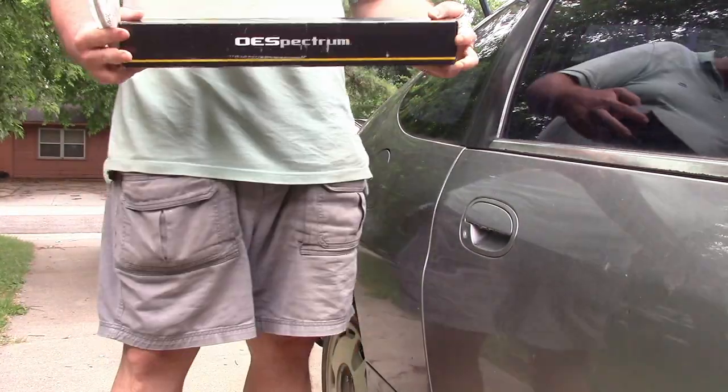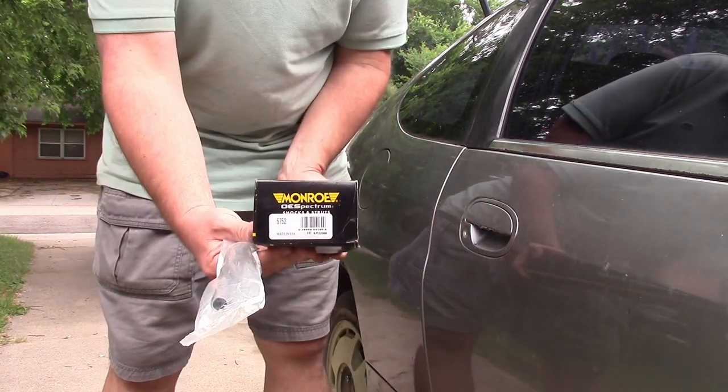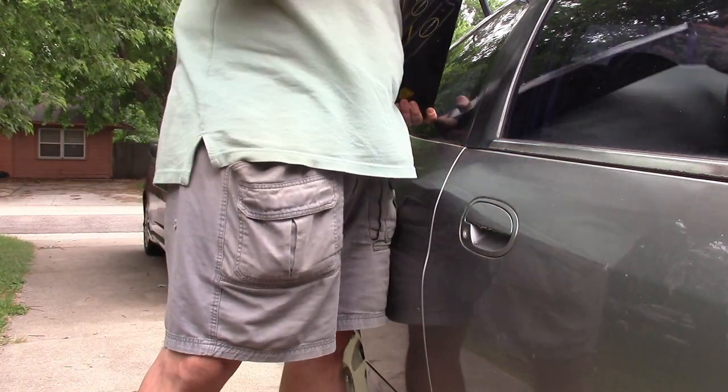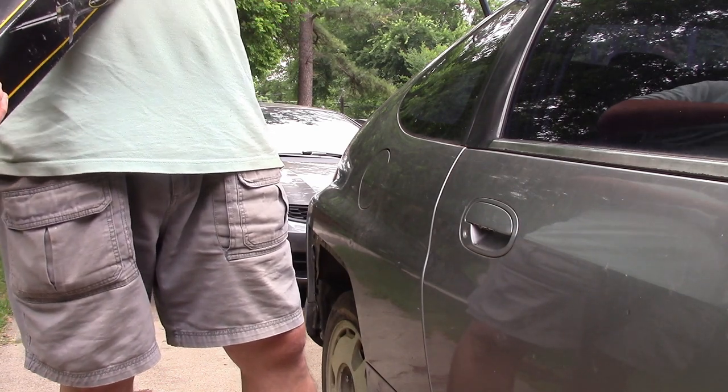I also have the Monroe OE Spectrum 5752 shocks and some 3/8-inch galvanized pipe. I want to compare new versus old. The new one is covered in oil — it's leaking already, or maybe that's just manufacturing oil. One of the new ones is much easier to compress than the old worn one. God, these are terrible — absolute bullshit. One bottoms out and gets stuck. I'm going to return this.